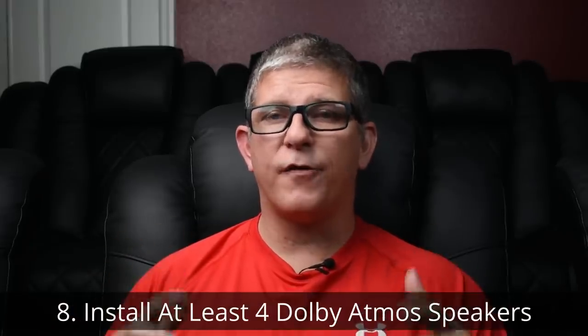Number eight: if at all possible, go with at least four Dolby Atmos speakers. Think about it — it's going to be really hard to get surround sound if you only have two front speakers because there's no speakers behind you. Same thing with up above. Dolby recommends that you have at least four. If you've got a big room, you may have to go with six. But if at all possible, go with at least four Dolby Atmos speakers so you get the most out of the setup.